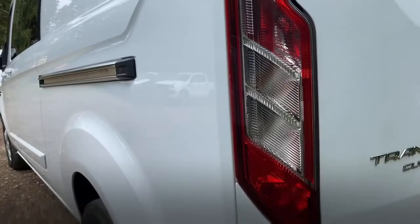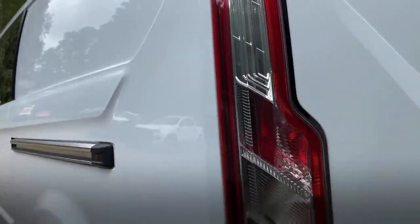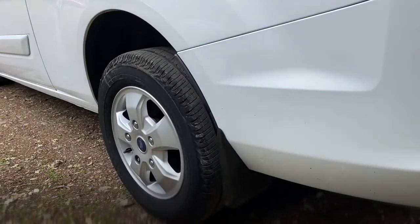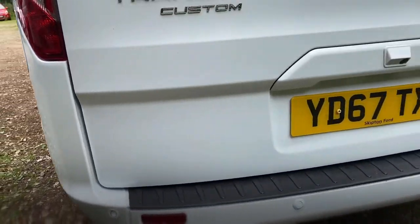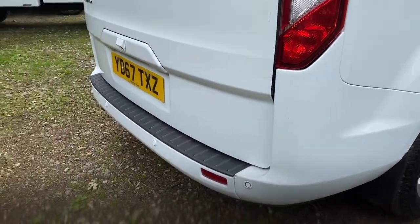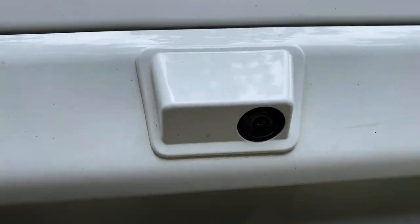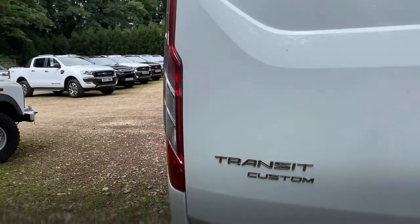Onto the rear quarter: the tail light's in great condition. As is the rear bumper if you follow it round. You will notice these have got front and rear parking sensors. It's also got a reversing camera.